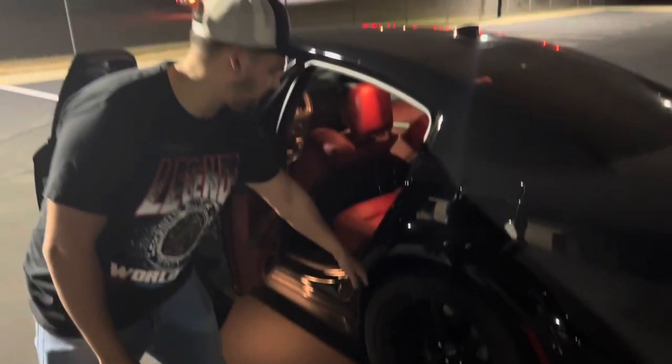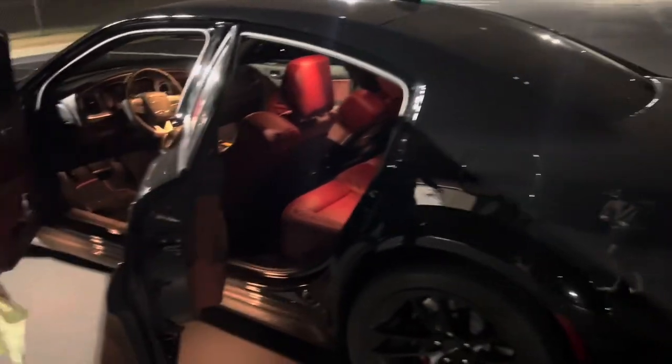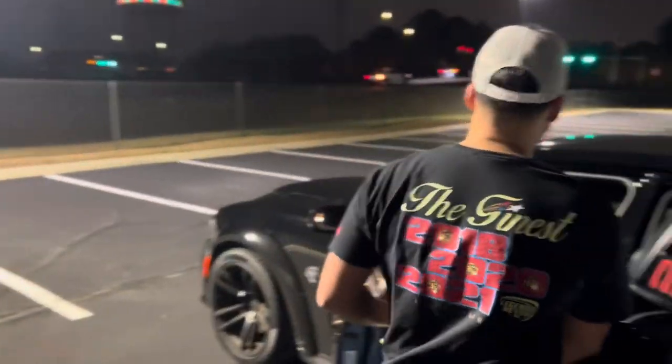I got the red Brembo brakes. I basically want to make this a black and red colorway - I just think the black and red makes it look a lot nicer. I'll pop the hood real quick.